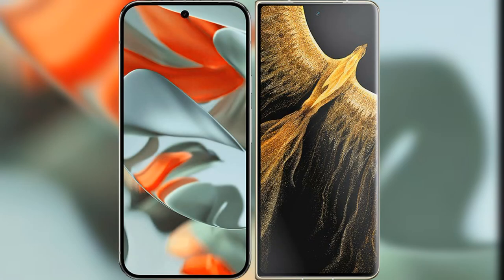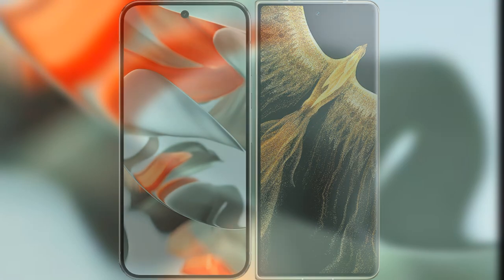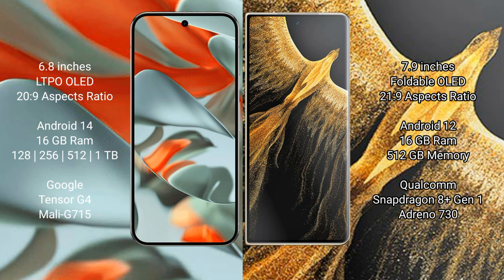I will compare the new Google Pixel 9 Pro XL with the Honor Magic Vs Ultimate. The Google Pixel 9 Pro XL features a 6.8-inch LTPO OLED display, while the Honor Magic Vs Ultimate has a 7.9-inch foldable OLED display.